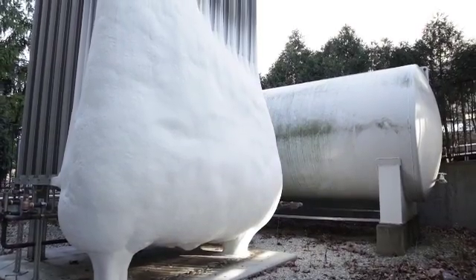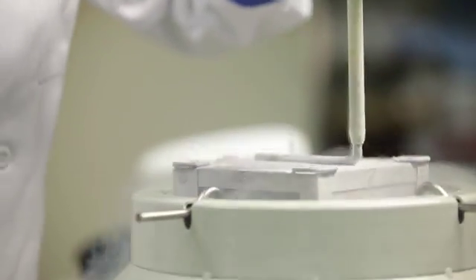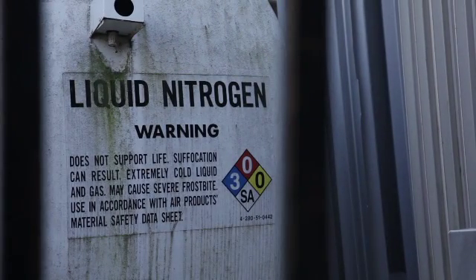Liquid nitrogen is widely used in research facilities around the world. Liquid nitrogen can freeze biological tissues for storage or cool a system or chemical reaction. Always remember, there are real and significant hazards associated with the use and storage of liquid nitrogen.